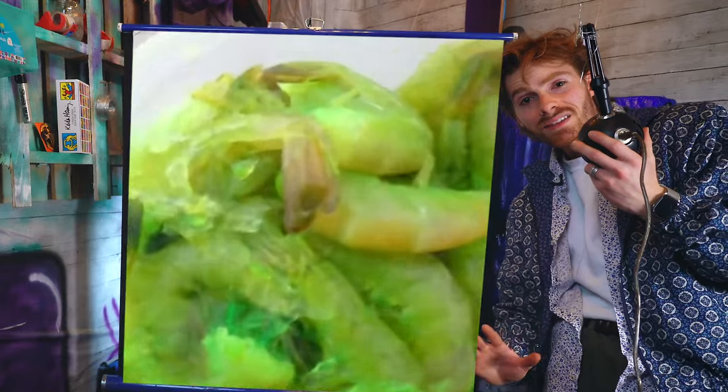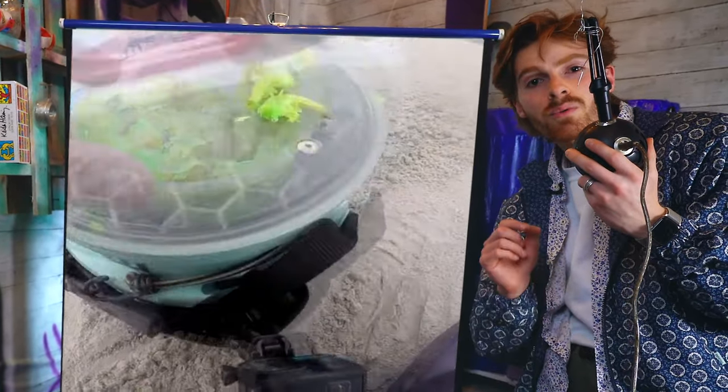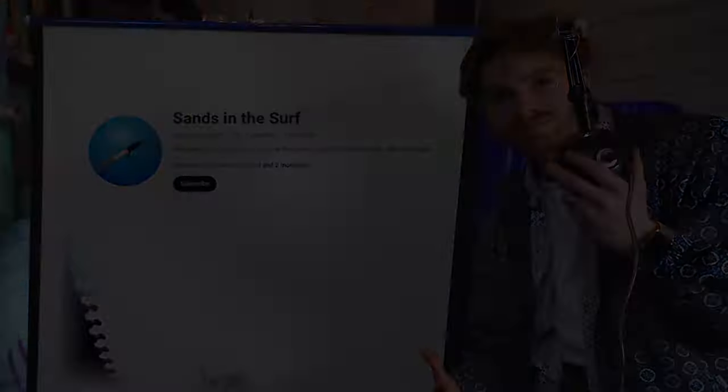I jumped on a consultation call with him to learn a little bit more about what he's looking for in a logo. 'What brings you here, Mr. Sans? Why are you calling me today?' 'Well, I think it's time for an upgrade. I felt like it was time for a new logo, a new look.'